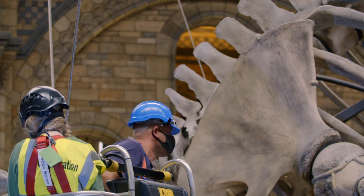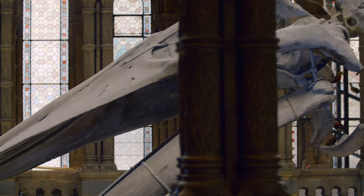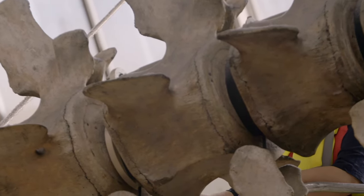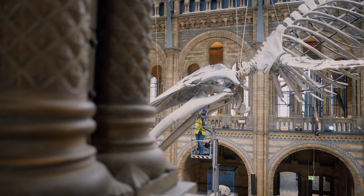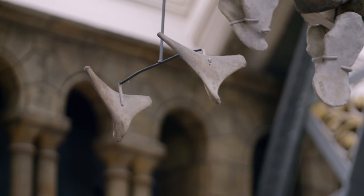As soon as they get up close, the team spot that Hope needs attention. Underneath the skull in the palate area, there's quite a few cracks. And on some of the vertebrae, they're quite large and heavy — they've got some cracks and joints. Are they opening up anymore? Are they stable? They now have just three days to check over 200 bones to make sure she's secure.